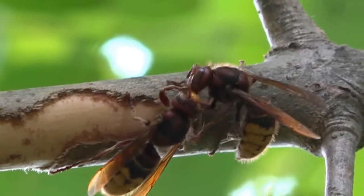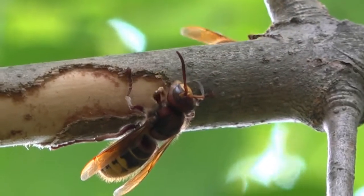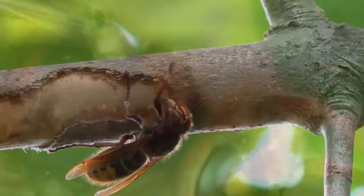These two sisters seem to be having a bit of a squabble as to who gets to sample the tasty tissues beneath the bark.